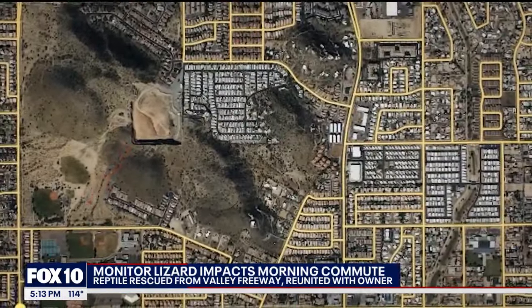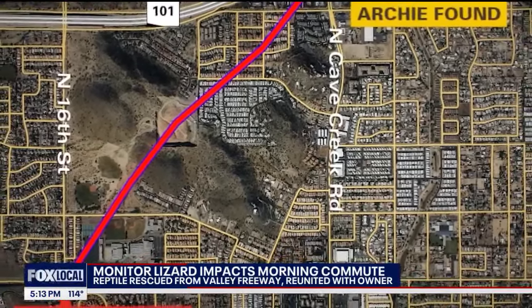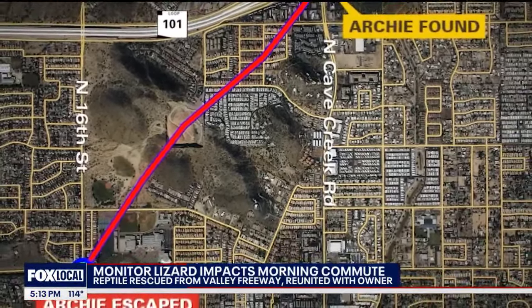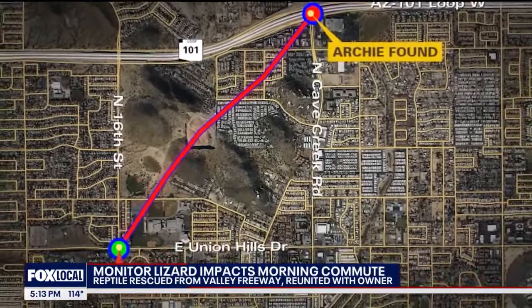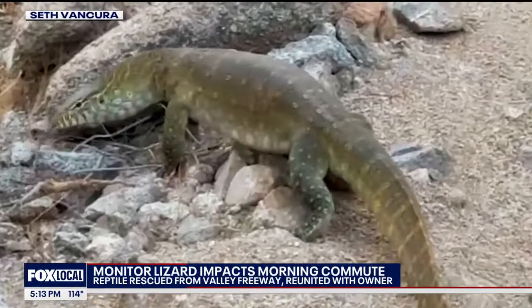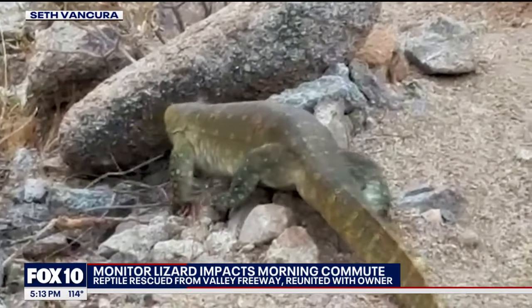The lizard apparently pushed its way through a chicken wire gate while its owners were away, then went from 16th Street and Union Hills, probably past a park, over a mountain, and through a neighborhood before bumping into the highway. But there are a few mementos from his two-week outing, like this video captured by a hiker.